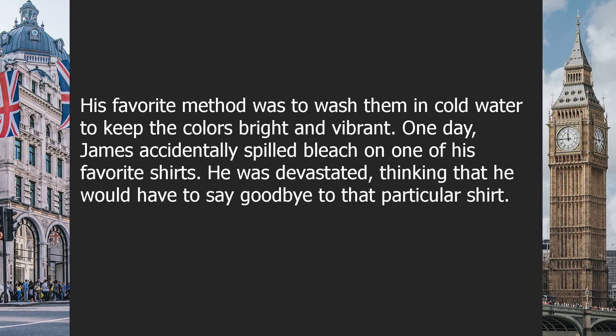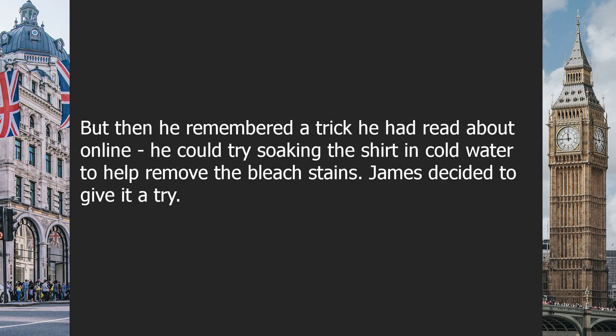His favorite method was to wash them in cold water to keep the colors bright and vibrant. One day, James accidentally spilled bleach on one of his favorite shirts. He was devastated, thinking that he would have to say goodbye to that particular shirt. But then he remembered a trick he had read about online — he could try soaking the shirt in cold water to help remove the bleach stains.